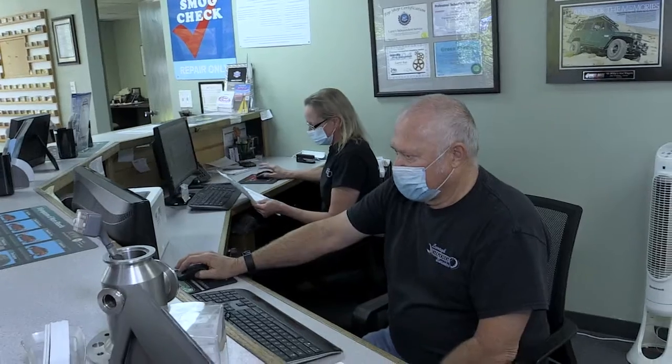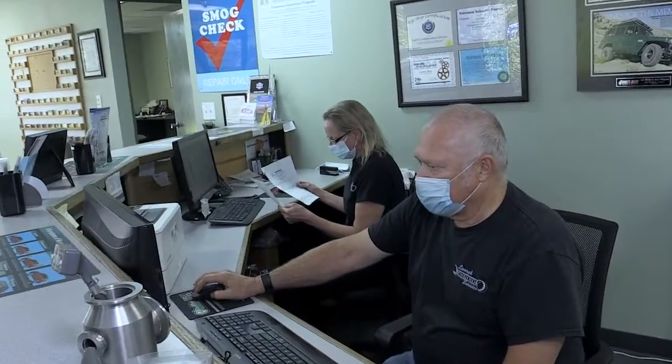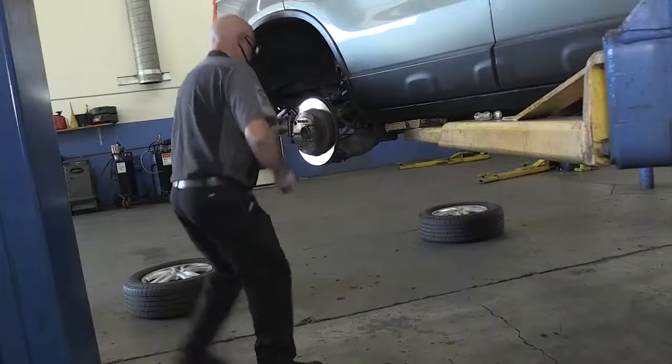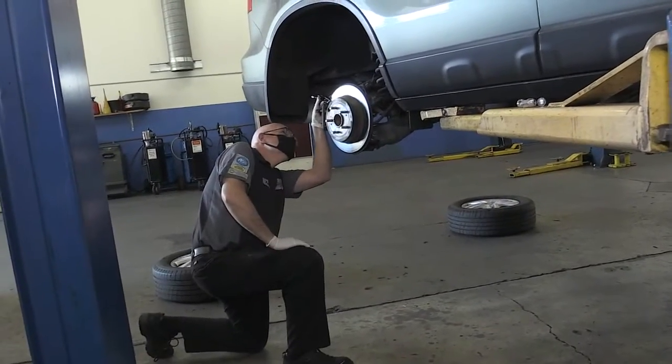Hello, I'm Larry Ray, owner of Larry's Independent Service here in Mission Viejo. Established in 1993, we have built a reputation for being an honest and dependable auto repair shop for Asian and American automobiles.